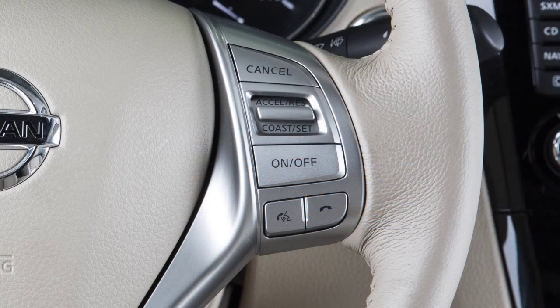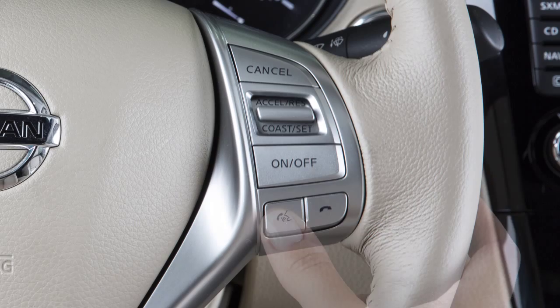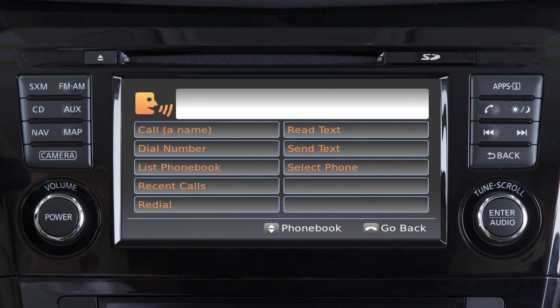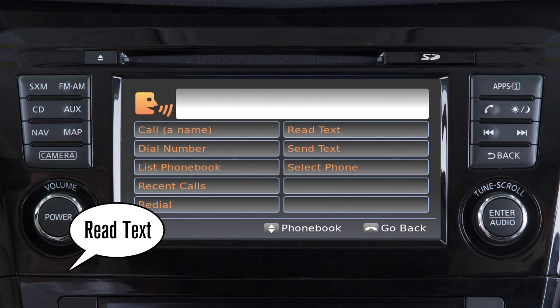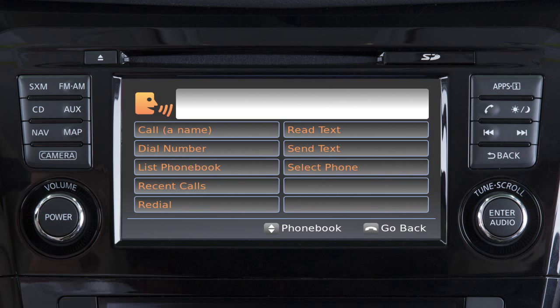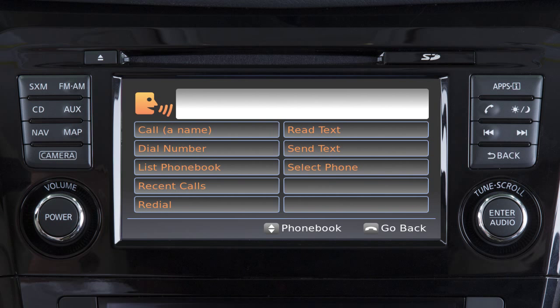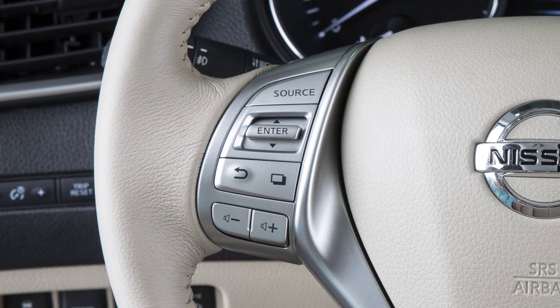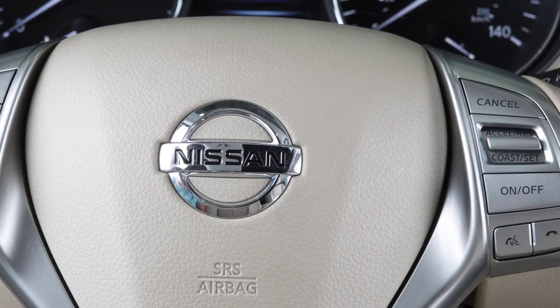To read an incoming text message, push the talk switch. After the tone, say phone. After the next tone, say read text. The text message sender and delivery time are shown on the screen. Use the tuning switch on the steering wheel to scroll through all text messages if more than one is available.